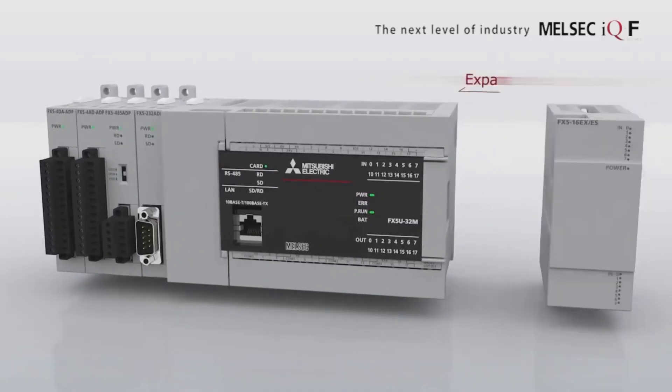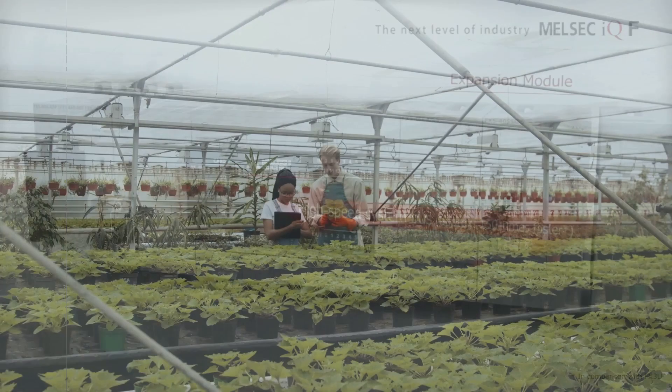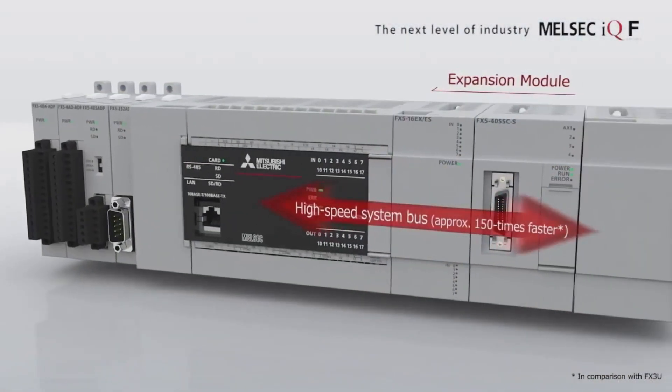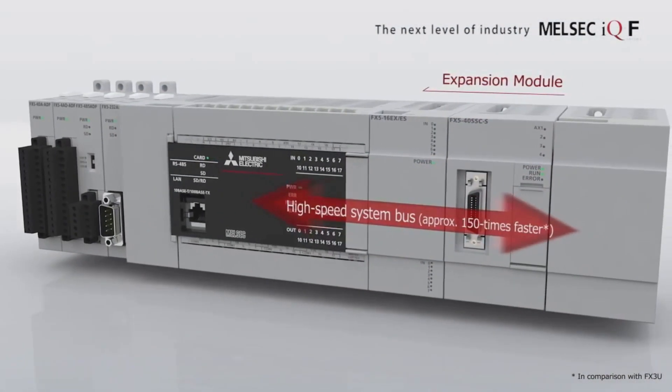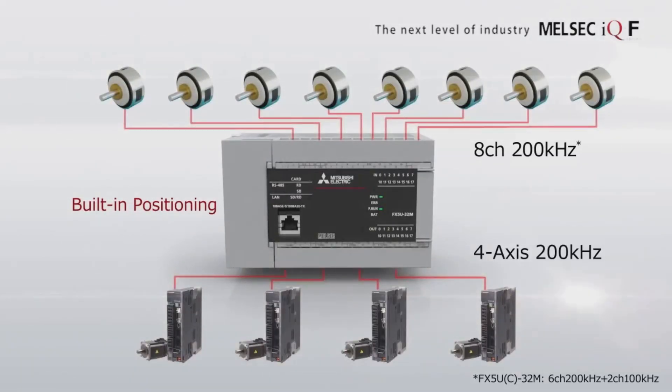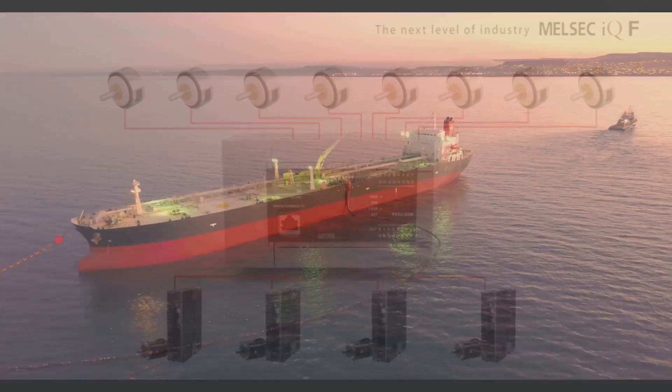Let's not forget the FX5U32MR or MT range and GXWorks 3 combo. This one combines high-speed control and software efficiency, making it ideal for high-demand situations. Dependable performance you can build on, perfect for a robust and reliable automation system.